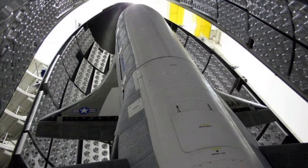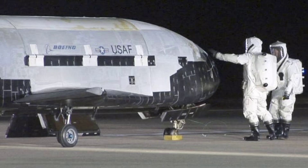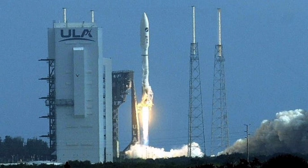The X-37B is designed to remain in space for extended duration missions lasting at least 270 days, though some missions have lasted much longer. The X-37B's fifth mission reached 780 days in orbit, while its sixth mission ran from May 17, 2020, to November 12, 2022, a total of 908 days in orbit.